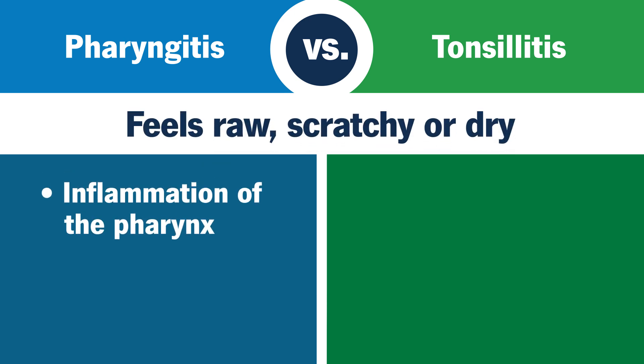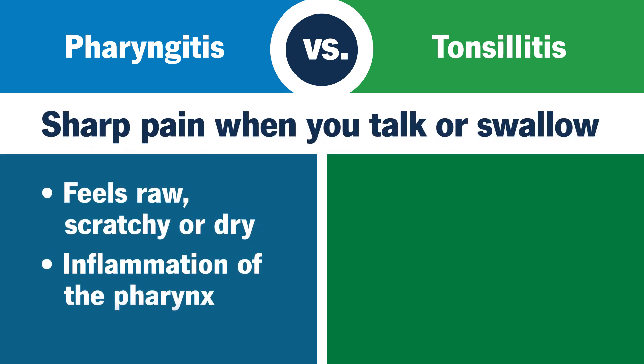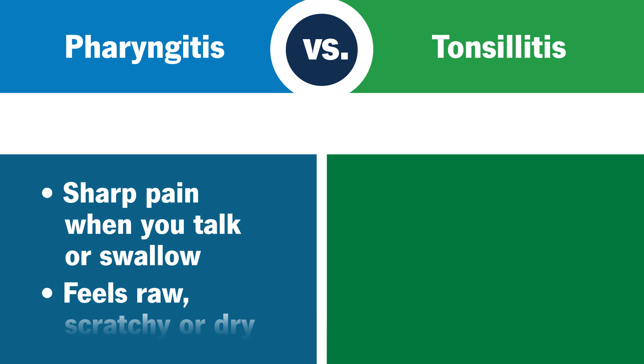When this happens, your throat may feel raw, scratchy, or dry. Or you may experience sharp pain when you try to talk or swallow.